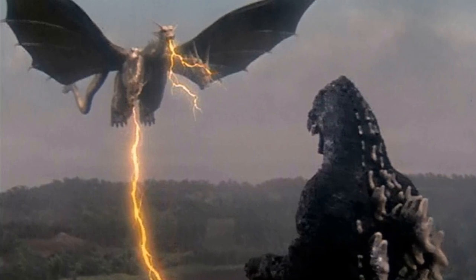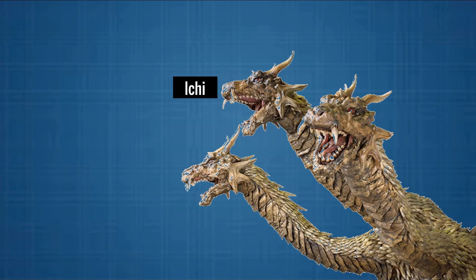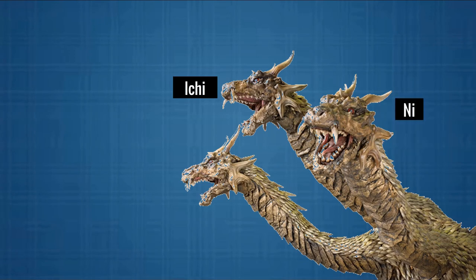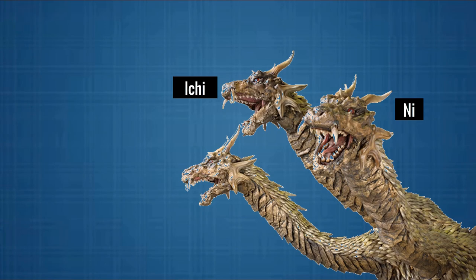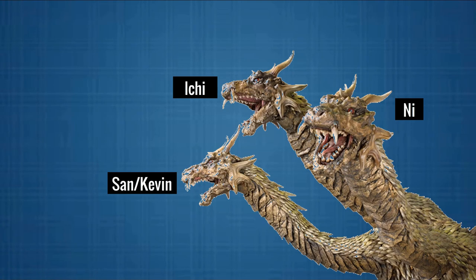Each of Ghidorah's heads has a distinct personality. The middle head, Ichi, appears to be the leader — the most intelligent and dominant one, and seems to be the most genuinely malicious and malevolent among the three. The right head, Ni, is the middle one's loyal and obedient follower, as well as the most irritable and aggressive, while also displaying a sense of pragmatism in battle. The left head, San, also called Kevin, seems to be the least intelligent and calmest of the heads, always easily distracted and unfocused, often to the frustration of the middle head, who has to forcibly get its companion back on task.